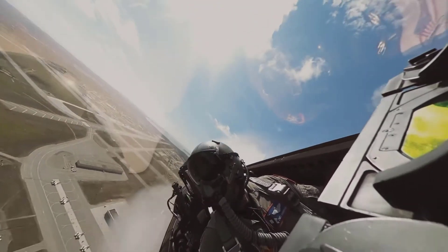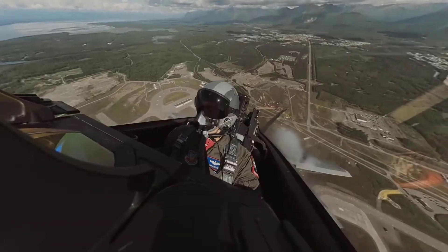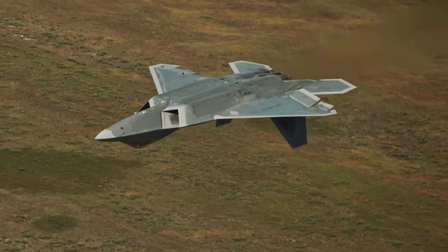In this video, we will delve deeper into the advantages and technology that make the F-22 Raptor so exceptional.